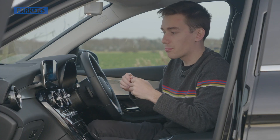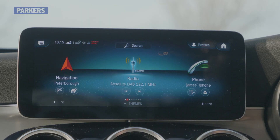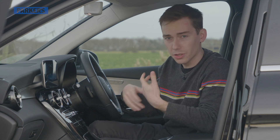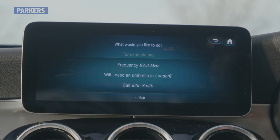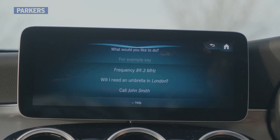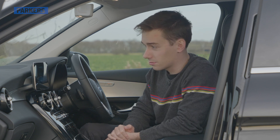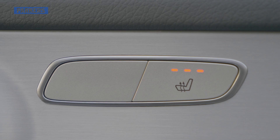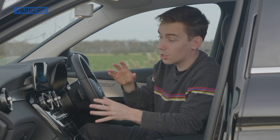You can also control MBUX by voice recognition — it's called 'Hey Mercedes'. Asking it to turn on the driver's side heated seat, it confirms 'I'm switching on the seat heating on the driver's seat' — and there it is, the heated seat comes on. Voice recognition systems can be hit and miss, but the MBUX system has improved throughout its short lifespan and is genuinely one of the more accurate systems out there.